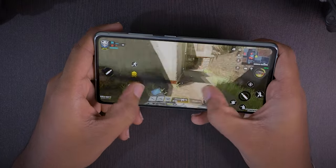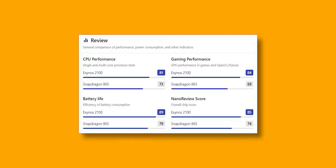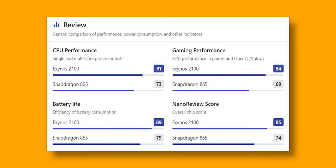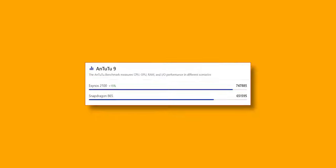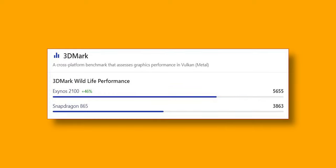The Exynos 2100 is pretty good for normal usage. If you use heavy tasks like gaming, recording video for long periods, or extended camera use, you may notice some heating. I don't recommend either of these mobiles specifically for gaming — there are dedicated gaming phones for that. For normal usage the S21 FE's Exynos 2100 is fine and I haven't seen many complaints about it. You can compare the benchmark scores of the Snapdragon 865 and Exynos 2100 on screen.